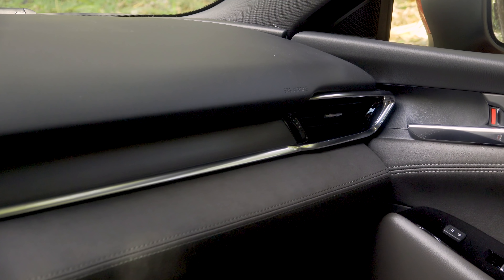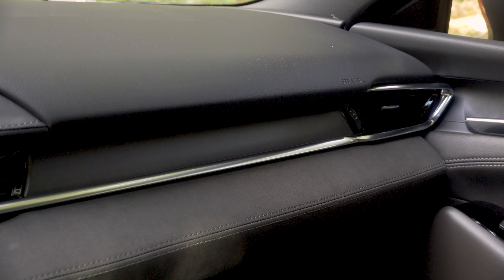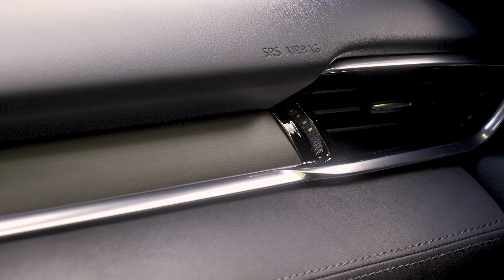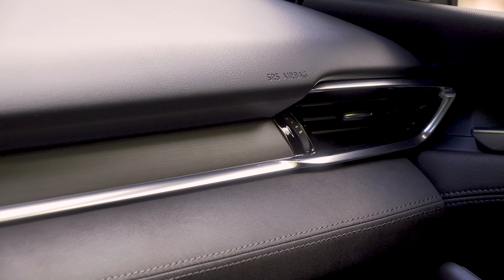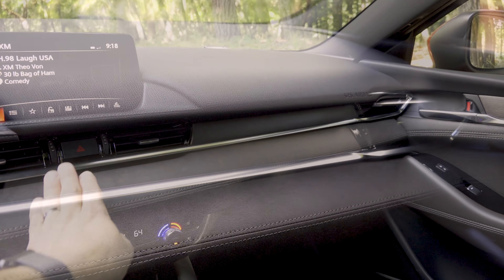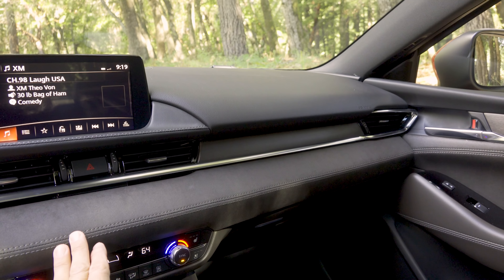Something unusual for a sedan in this price category is the door trim — the Mazda 6 in top-end Signature trim actually gets real wood. This differentiates it from the Camry and Accord. Below the wood trim we have a faux suede insert that is stitched and brown to match the seats, then a soft-touch armrest and bottle holder at the bottom. The faux suede trim continues onto the dashboard as does the real wood trim, and we have a soft-touch upper dashboard section. There are a lot of different materials in this cabin, but everything works pretty well together.